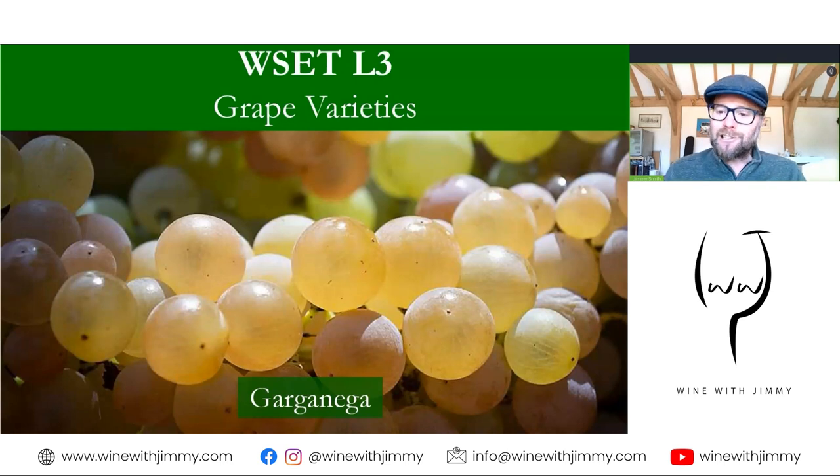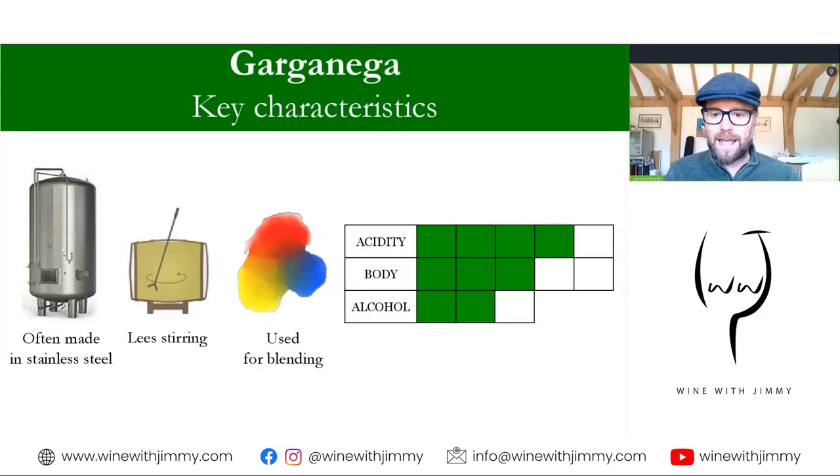Let's look at all things Garganega — a wonderfully named grape variety from the Venetian part of Italy. First up, we talk about its key characteristics. It's the main grape variety in Soave, and there are small amounts of other grape varieties which are typically blended into it — hence why we have 'used for blending' noted here. You'll find some expressions will go through lees stirring, but actually most wines are made in stainless steel.